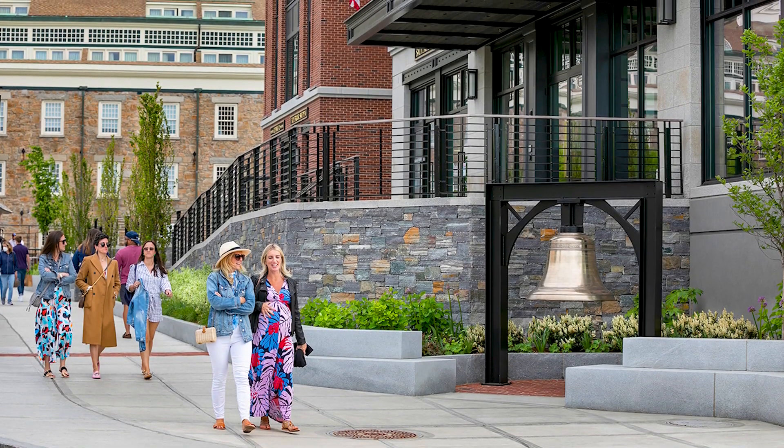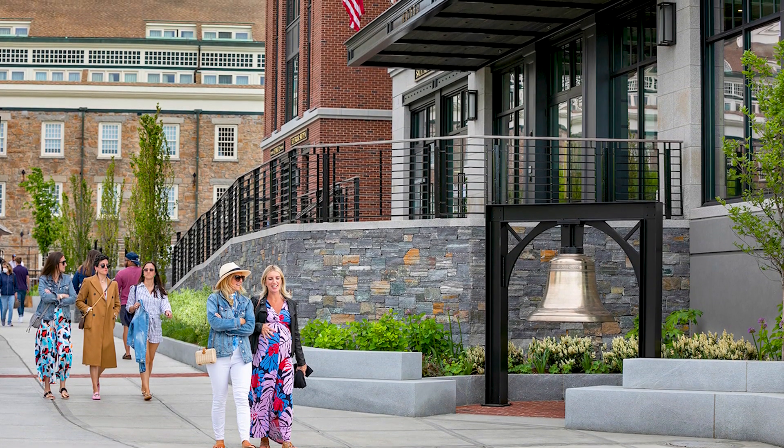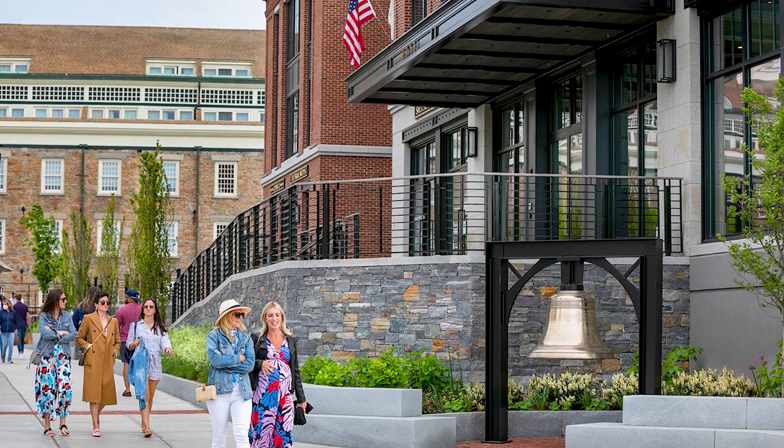So the bell is the icon of the hotel, and we have created a space that has this beautiful historic bell located at the corner. That was a really great nod to the nautical inspiration of the hotel, and it also creates this amazing space for people to hang out, sit, and enjoy the community.